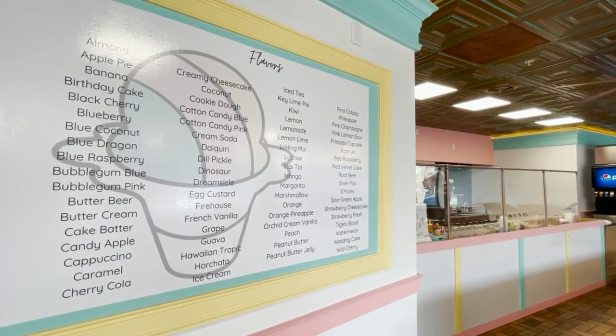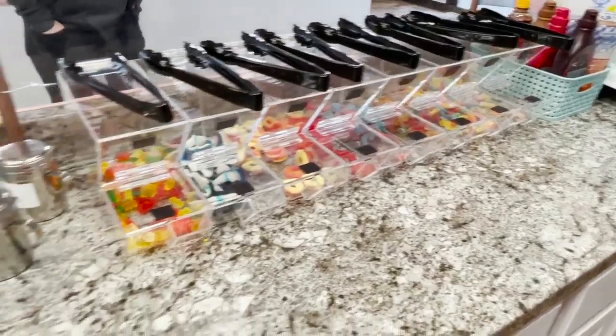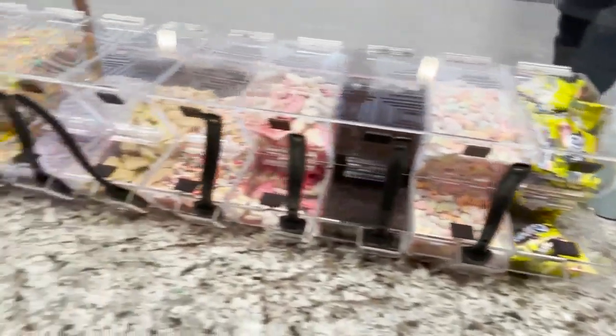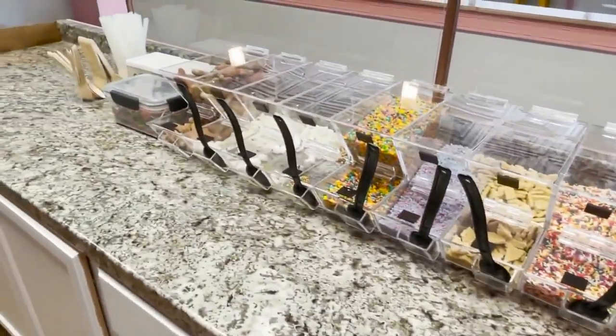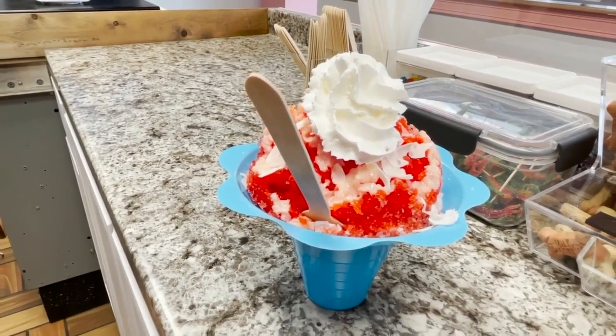The store also offers sugar-free and gluten-free options, and for skeptics Darby says just give it a try. "We had some friends here last night — one of them had heard snow cones, he'd never heard shaved ice, he'd never tried it before — and last night he was just in awe." Reporting in Great Falls, Tim McGonigal, MTN News.